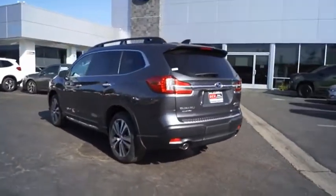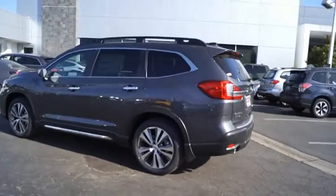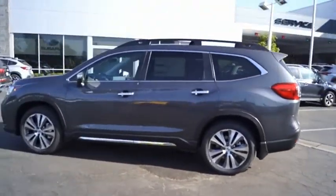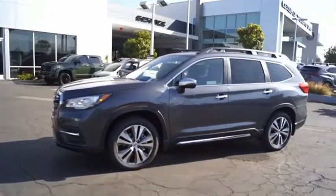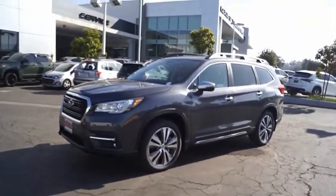The Subaru Ascent is a breath of fresh air to families who need more room. The reliability, safety, and practicality that Subaru has always been known for is now brought to you with third-row seating.